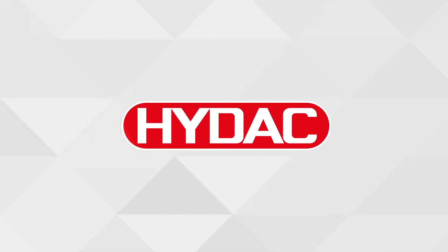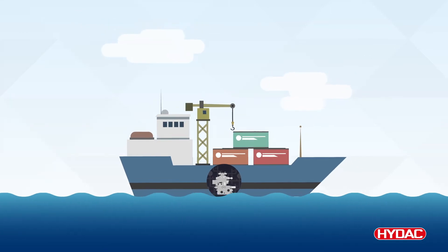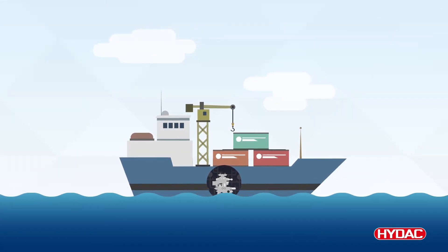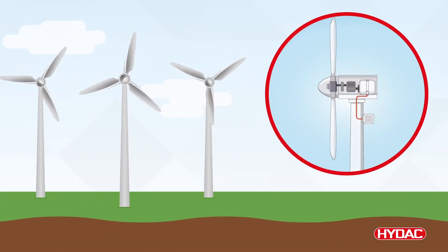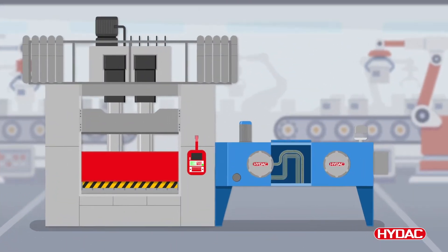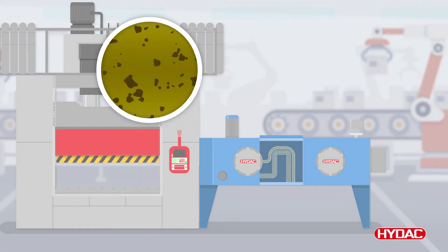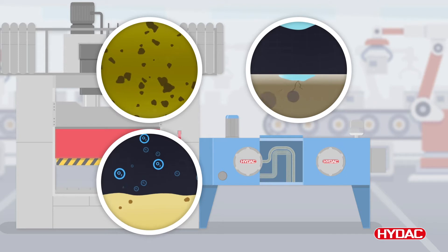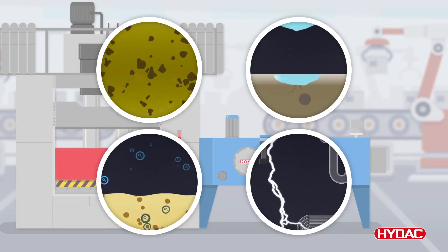Hydraulic and lubrication systems are designed to perform under pressure, be it on ocean-going vessels with huge propulsion systems and heavy lifting capabilities, or simply a drivetrain and gearbox performing an everyday task. During operation, systems can develop faults such as oil particulate contamination, water ingress, oxidation and electrostatic discharge, just to name a few.